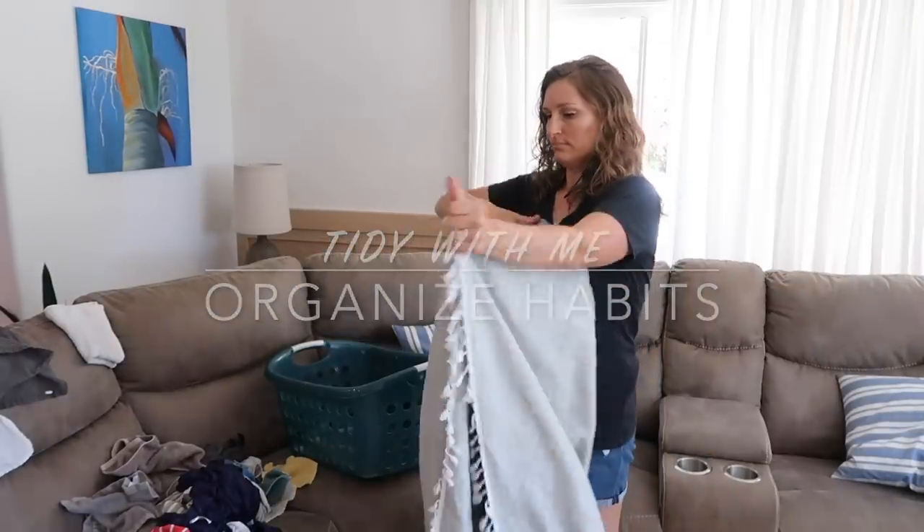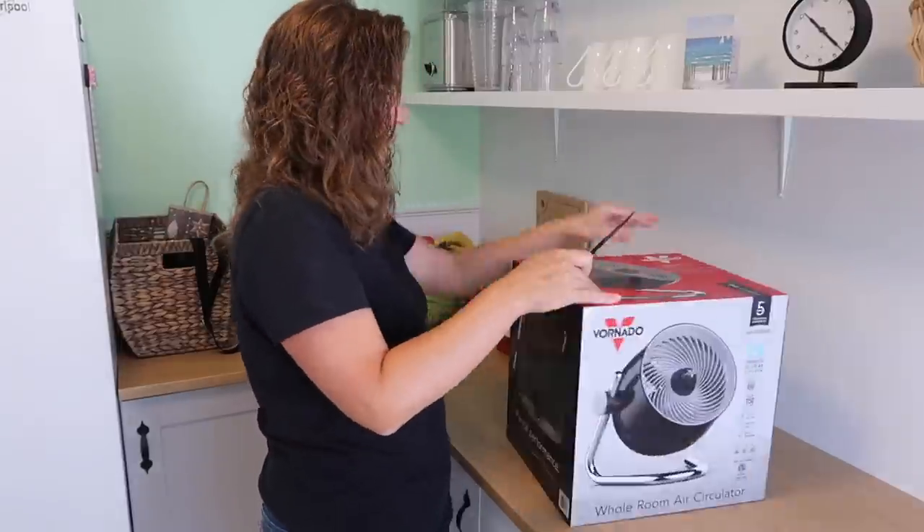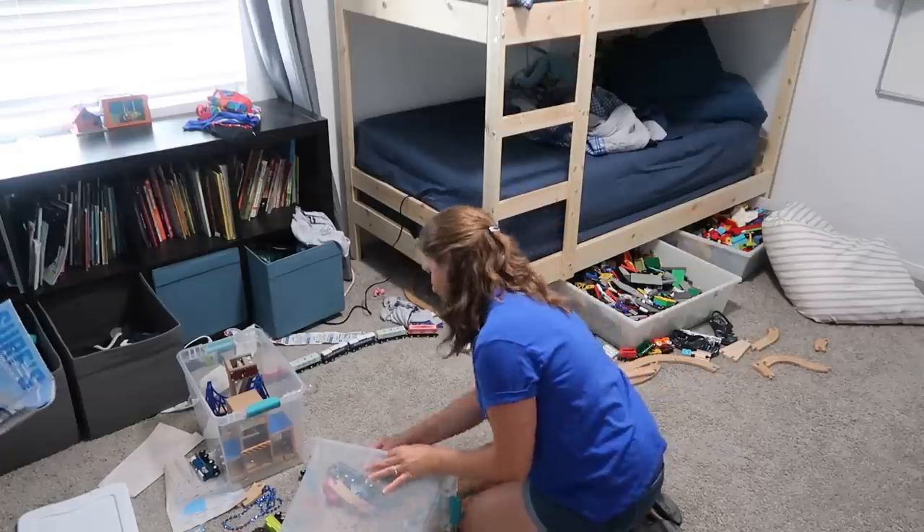Today I'm sharing how to create an organized home and the tidy habits that I use every week.